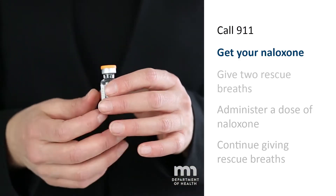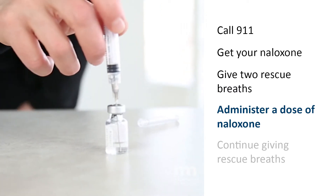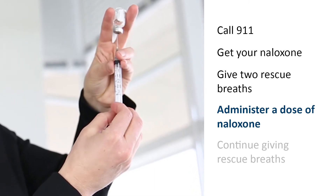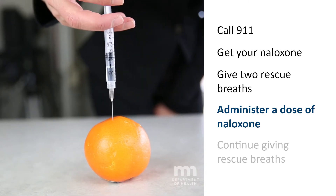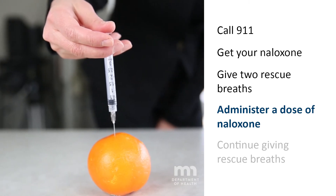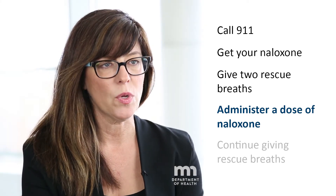The next step is to get your naloxone. Once you have it, immediately give two rescue breaths, then administer the naloxone. It doesn't matter if you have the intramuscular naloxone, the nasal naloxone, or the auto-injector — they are all the same, just a different way of administering it, but they all work equally well.